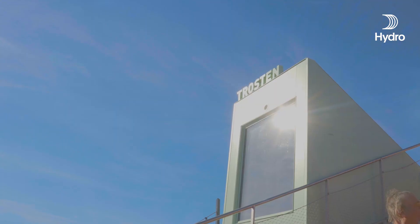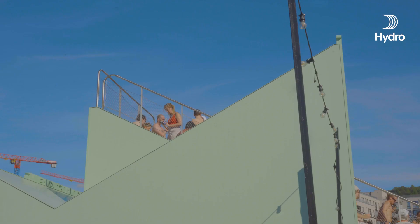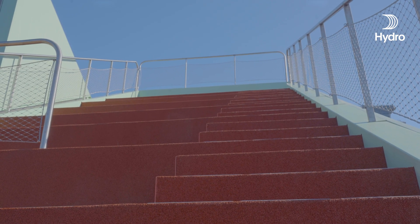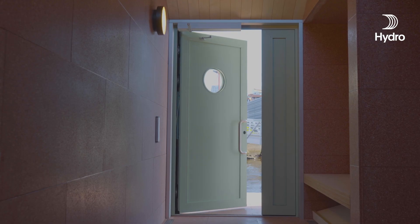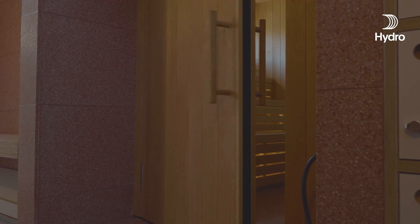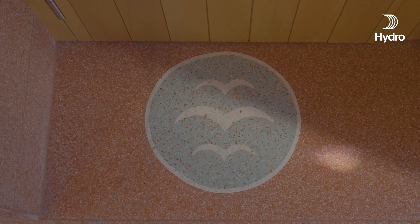We are immensely proud to introduce Trosten, an architectural manifesto of inclusiveness to the people of Oslo and beyond. Constructed from wood and recycled materials, this vibrant and optimistic new addition to the sauna village assures a low carbon footprint, aligning with the social and sustainability ideals of Oslo.